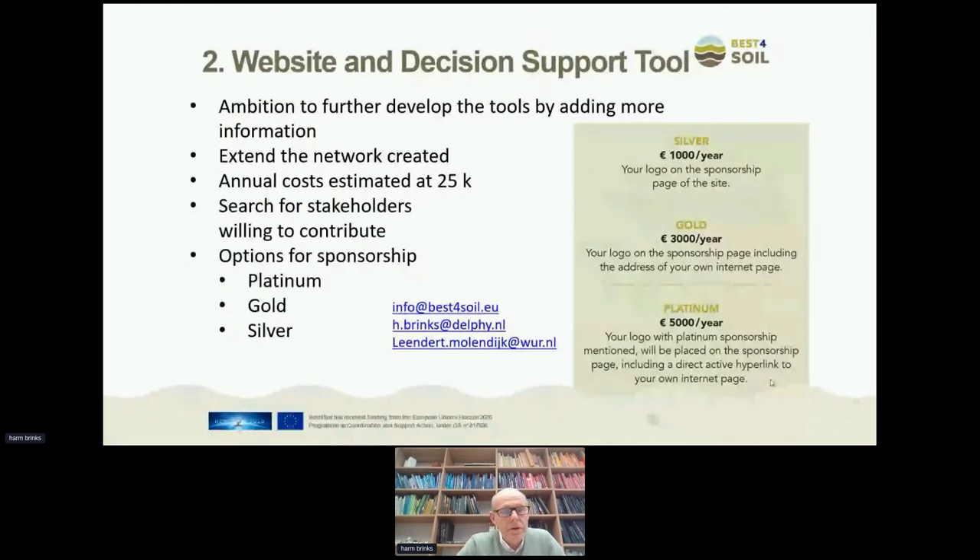We have the ambition to further develop the tools by adding more information and extending the network we created. But this is just the beginning and we hope to expand it a lot more across Europe. The maintenance of the databases costs money — we estimated about 25,000 euros per year — covering keeping the system running, fixing bugs, and maintaining security. That made us decide to search for stakeholders who might be willing to contribute because they have an interest in these databases.